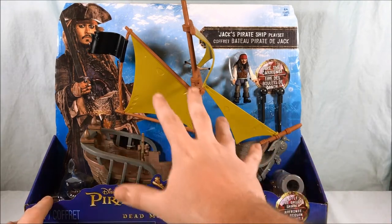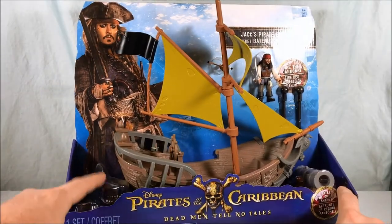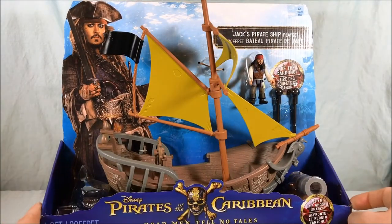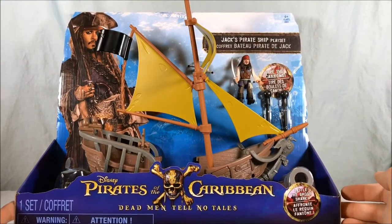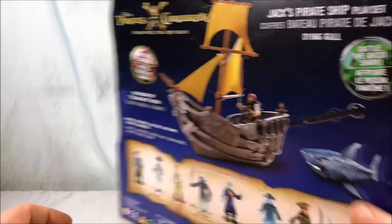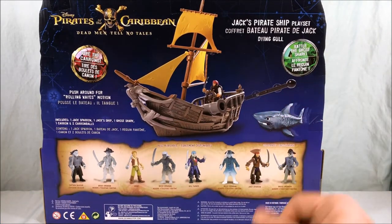So you can see here we get the boat, you get a Jack figure, a couple of cannonball missiles, a cannon, and there is a shark hidden on this side — he kind of blends into the packaging. Big picture Johnny Depp on this side, otherwise not too much going on, mostly just a water motif. These are made by Spin Masters, which I feel like their toys are kind of hit or miss. Most of the stuff I buy just happens to be Mattel, Hasbro, or Bandai sometimes.